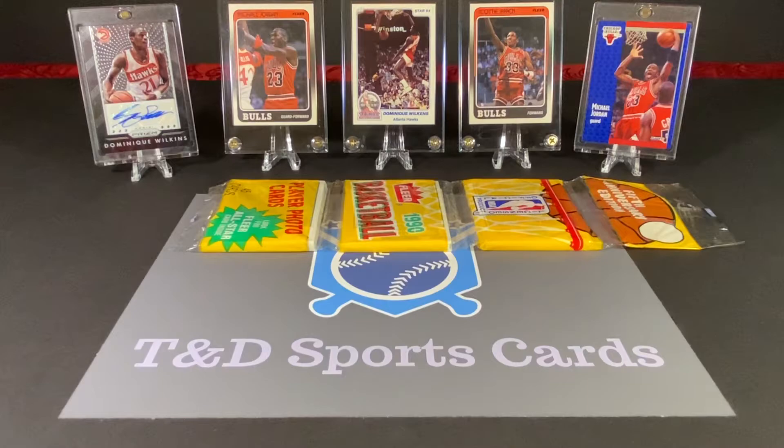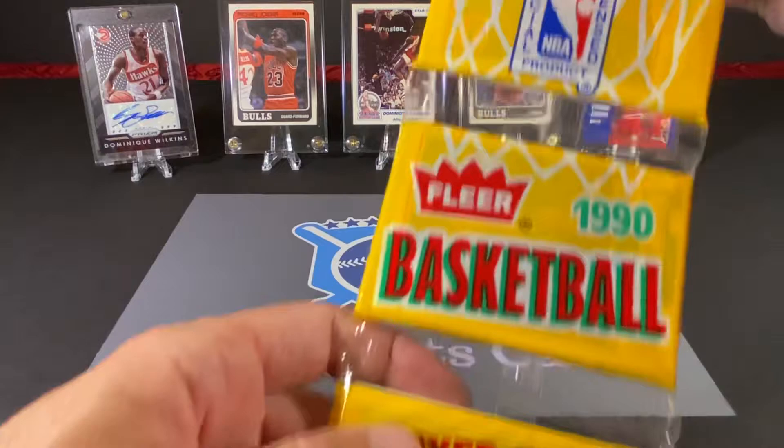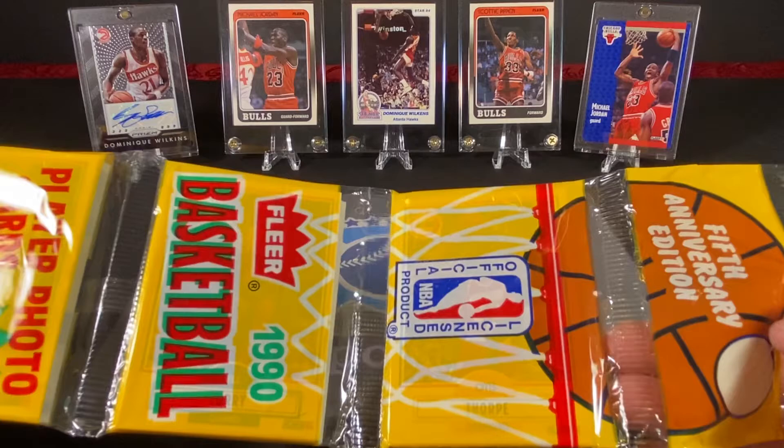Hey everybody, David here with T&D Sports Cards. Welcome to a brand new video.